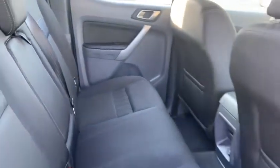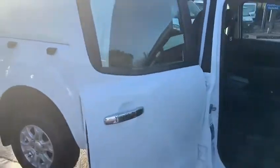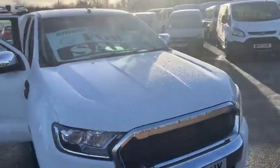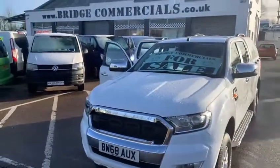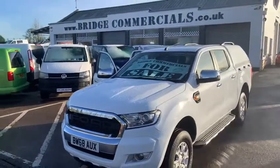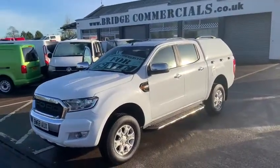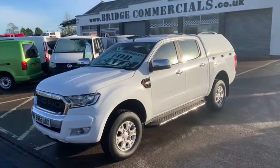So basically, if this vehicle or anything that you see in the background of the video is of interest to you — apologies for the sun being a little bit low, given the time of year — please contact myself, Patrick or Brian on 02892 689000, or pop us an email to office@bridgecommercials.co.uk and we look forward to hearing from you. Thank you very much for watching. Bye-bye.